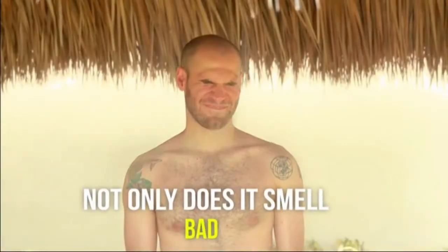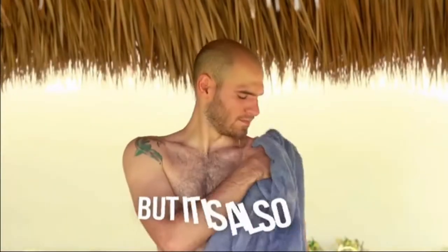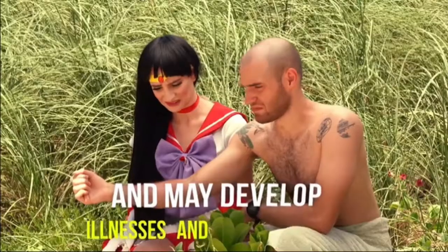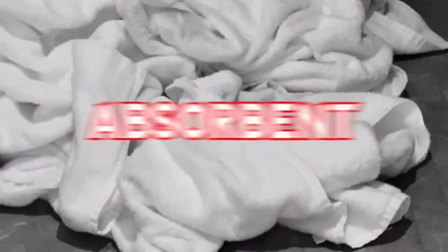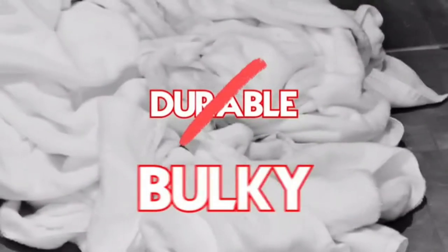Not only does it smell bad, but it is also bad for your skin and you may develop illnesses and skin irritation. Your skin may look like Freddy Krueger or a zombie. Most towels are not soft, not absorbent, not durable, and bulky.